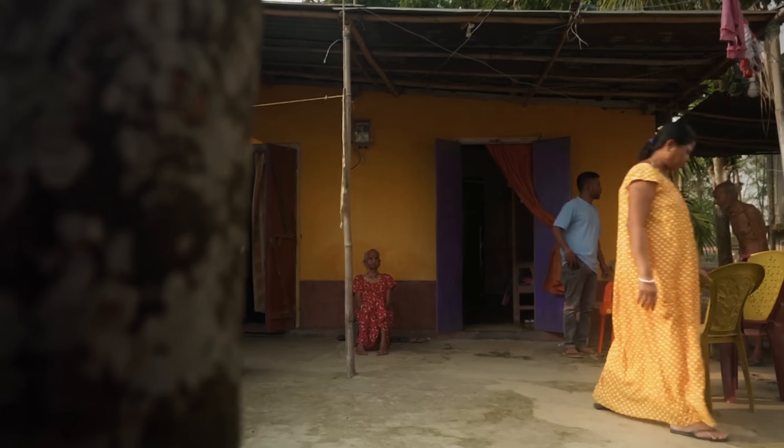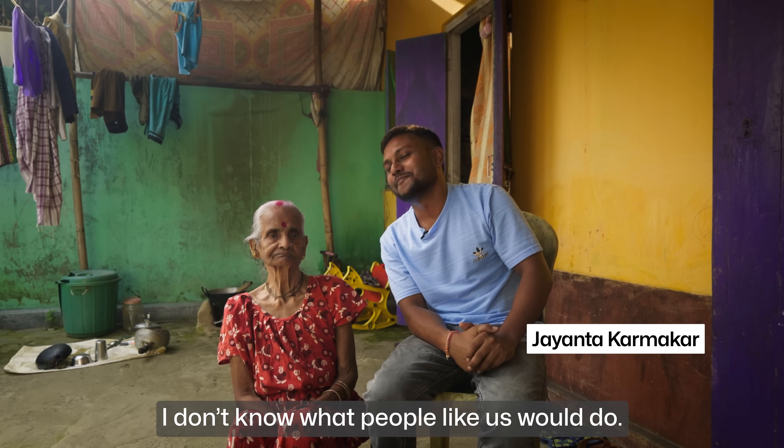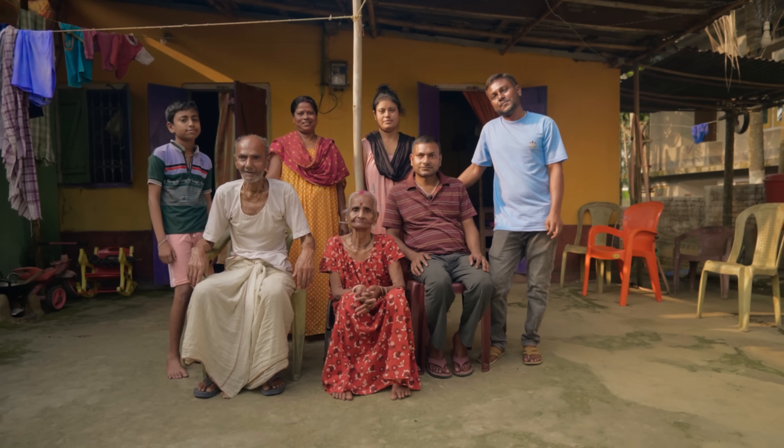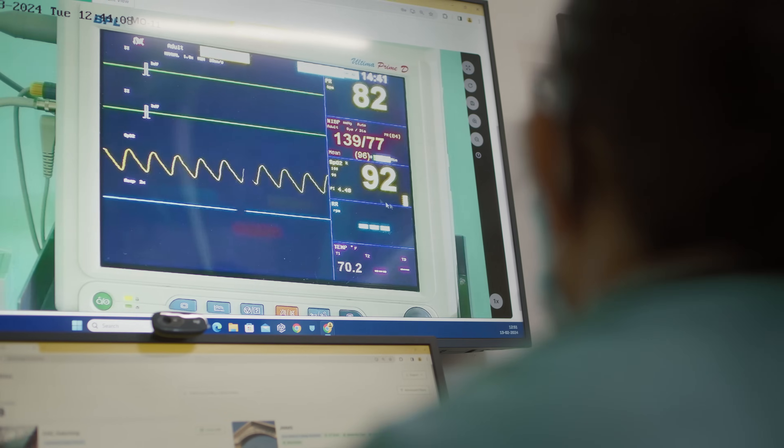Every time I think about it, I get goosebumps — my hair stands up. I'm not doing the miracles, but I'm just giving some tips of life-sustaining techniques, and that's driving me and our team more and more. This healthcare transformation has created a very significant positive impact for every citizen of India.